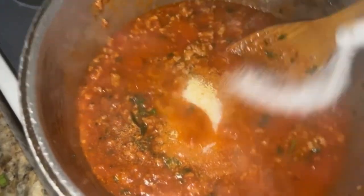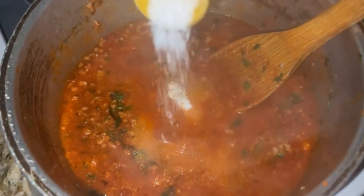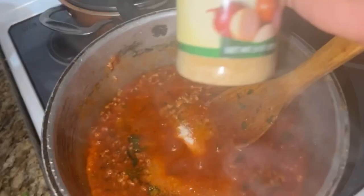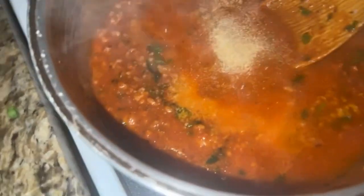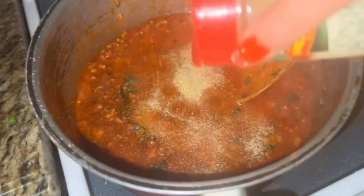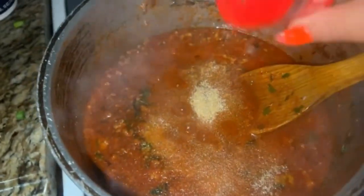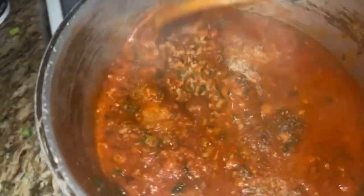I'm going to put some salt, and some MSG, onion powder, and some pepper. I'll mix.